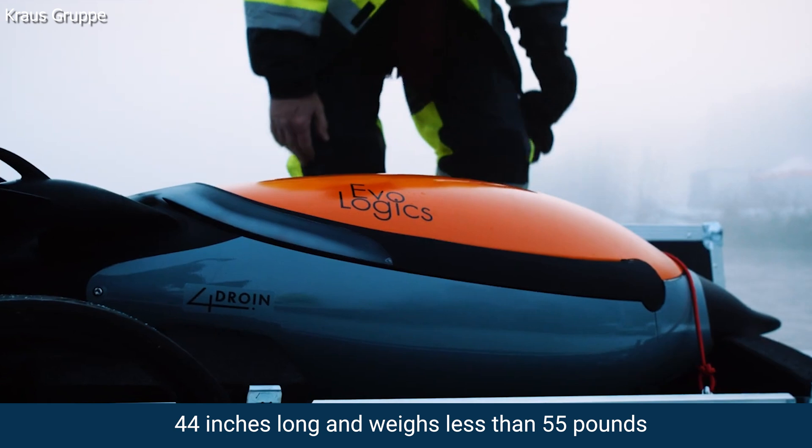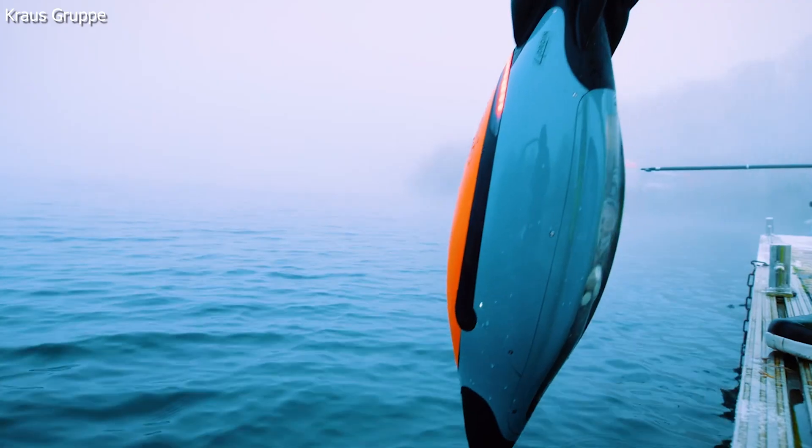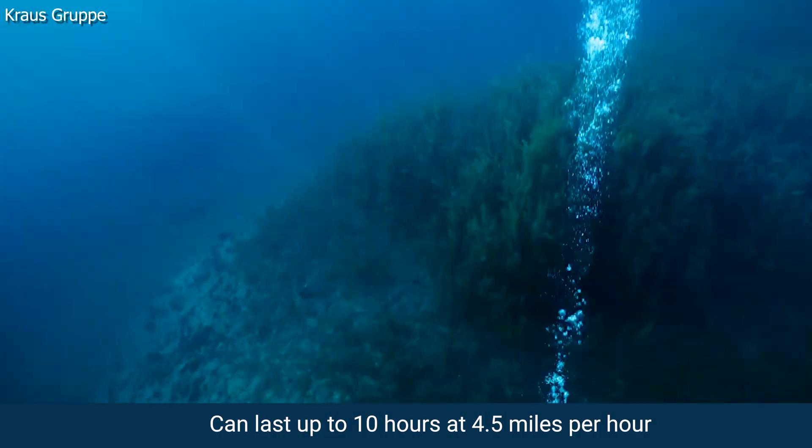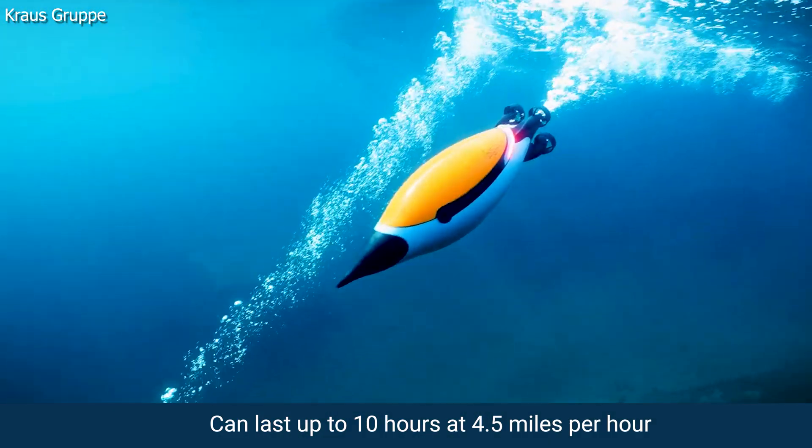The robot is 44 inches long and weighs less than 55 pounds out of the water, and its 6-hour charge on its lithium-ion battery pack can be good for about 10 hours at a cruise speed of 4.5 miles an hour.